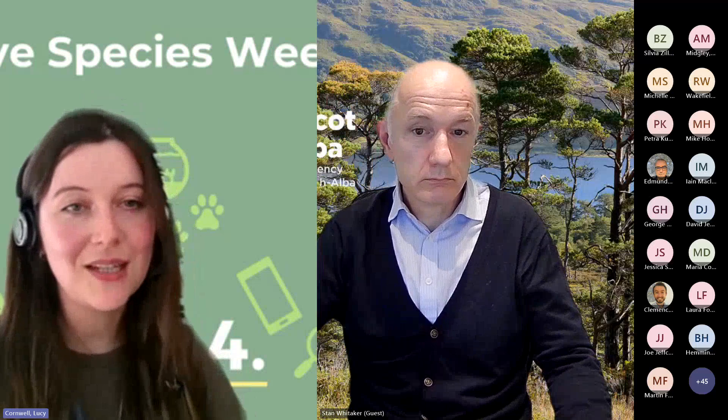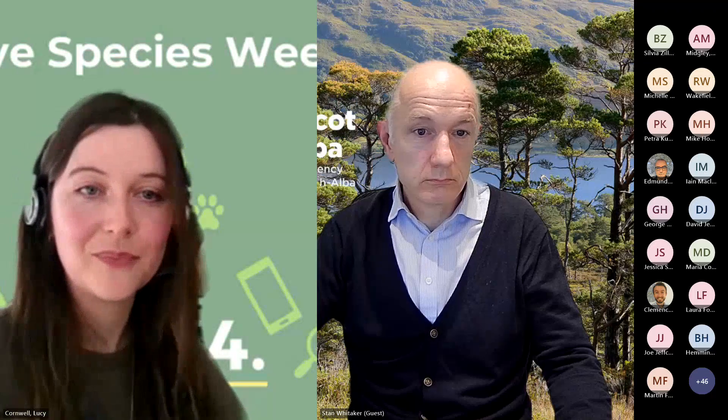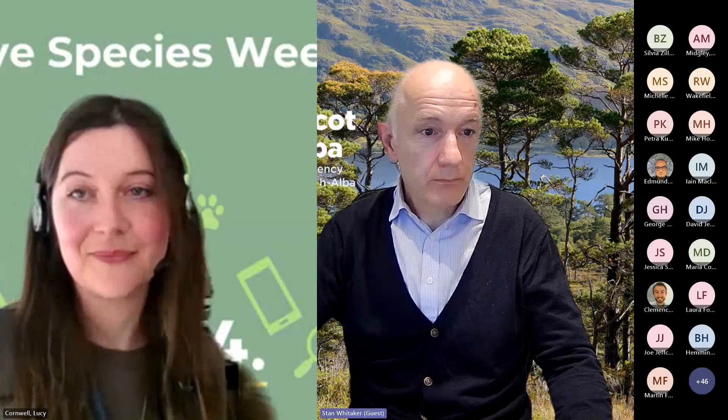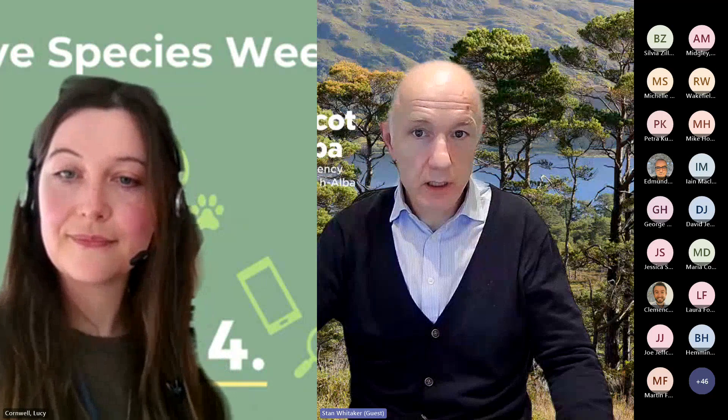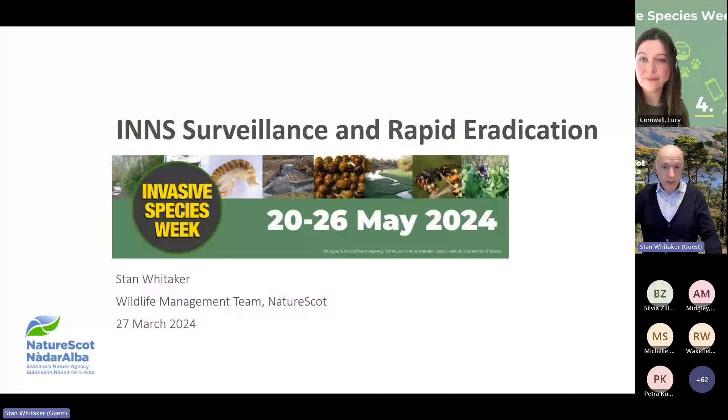I think that's everything I wanted to say, so very pleased to introduce Stan Whittaker. I'll hand over to you, Stan. Thank you, Lucy. While I share my screen, I will just say that I'm the Invasive Non-Native Species Manager at NatureScot.